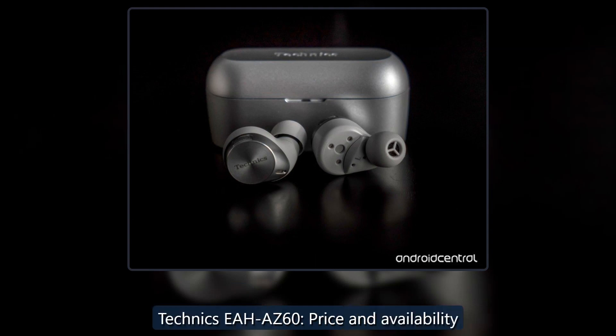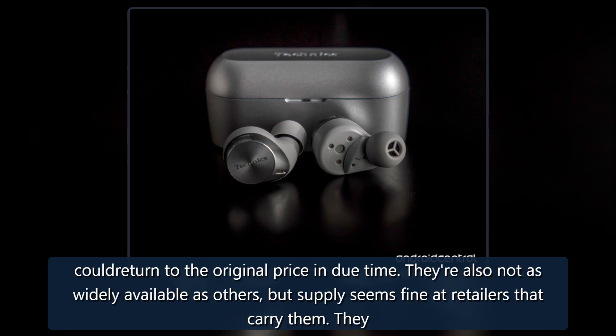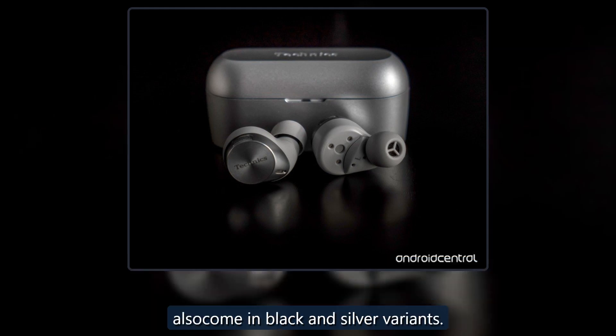Technics launched the EAH-AZ60 in September 2021, making them available for $229.99. Since then the earbuds saw a modest price drop, though it's temporary and could return to the original price in due time. They are also not as widely available as others, but supply seems fine at retailers that carry them. They also come in black and silver variants.